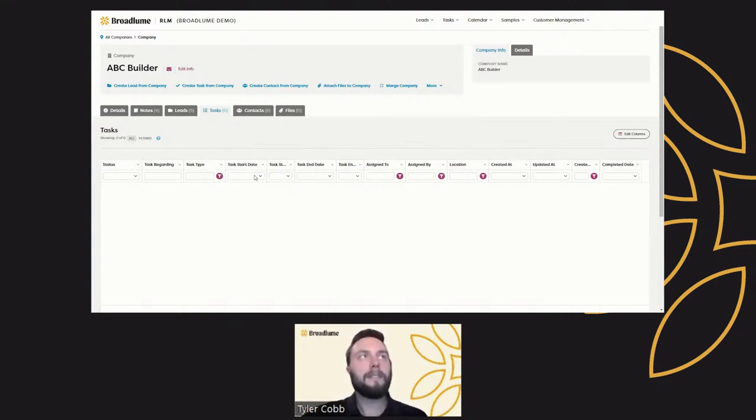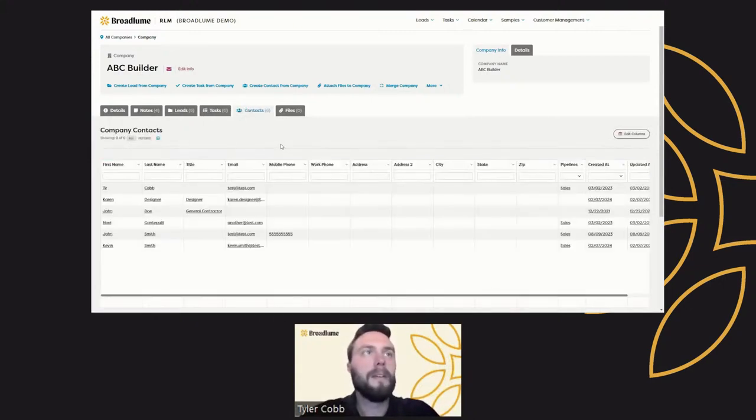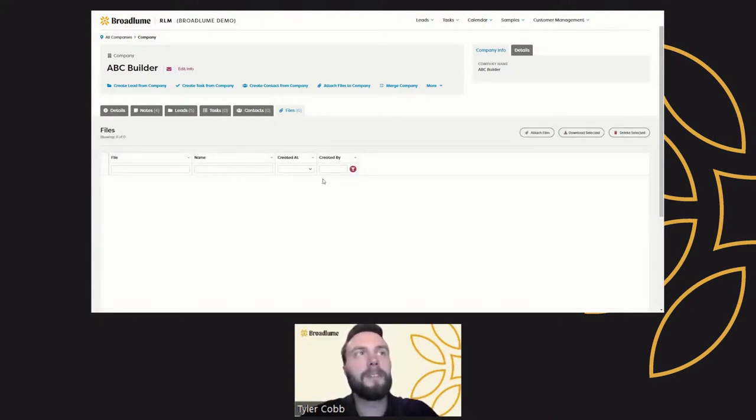You can view any tasks associated directly to this company — not tasks associated to leads, because all of those are captured at the lead level. You can also review contacts and files specific to this company. Any files associated to leads specifically don't appear here, but unique company-level files will be. You can attach files by clicking the attach files icon here, or via the quick links at the top of the page.